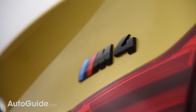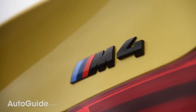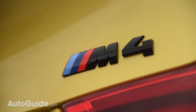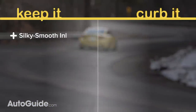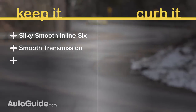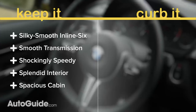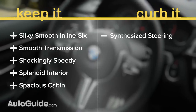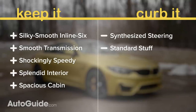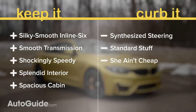So what's worth keeping and what should be kicked to the curb? The 2018 BMW M4 is a rousing and dynamic sports car with impeccable pedigree. Its silken engine and smooth-shifting dual-clutch transmission are hard to argue with, as is its shocking straight-line speed, rich cabin trimmings, and generous interior space. On the other hand, the synthesized steering is disappointing, and the catastrophic as-tested price and nickel-and-dime options are hard to swallow.